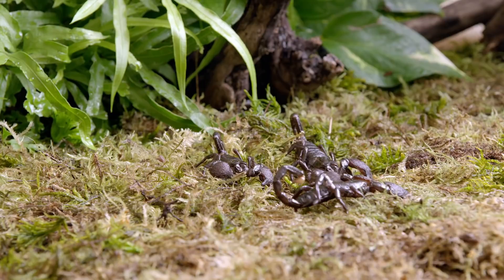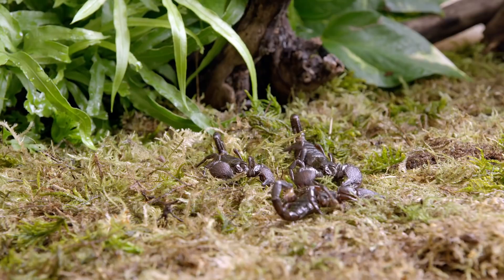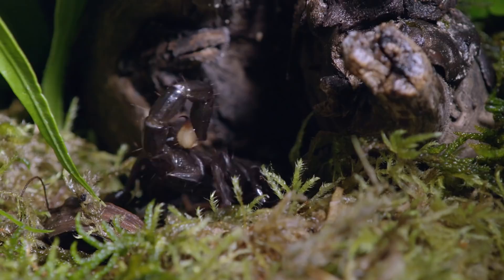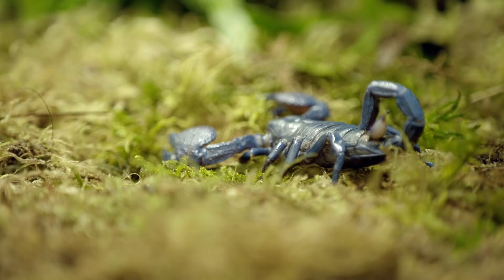The emperor scorpion comes from an ancient lineage that has survived on Earth for millions of years. With its highly developed pincers and stinger, it has become a formidable warrior. As one of the most feared creatures in the animal kingdom, it's also shrouded in deep mystery — a mystery on which future researchers might one day shed some light.